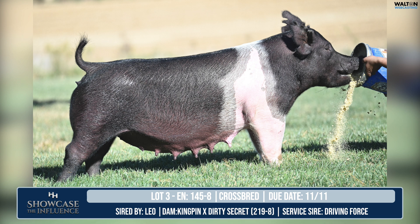Listeners surely understand the value of Kingpin on the bottom side of a pedigree, and I think that's still as prevalent as it's ever been in our business. This one's bred to Driving Force — the Hilti boar there at Premium Blend. She's due the 11th of November. In conversations with folks who have used Driving Force, they were very bullish on him. We just weaned some pigs last Friday out of Driving Force, and we've got several litters now in the nursery.